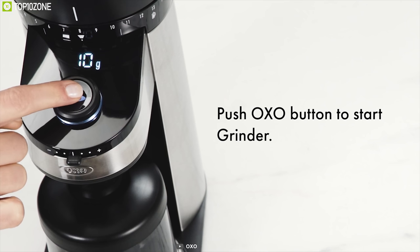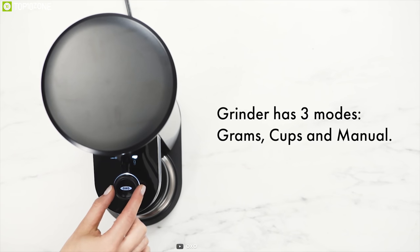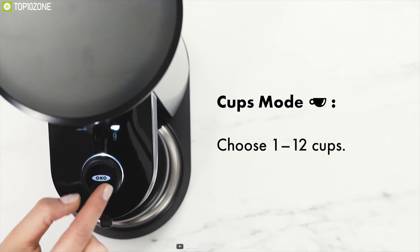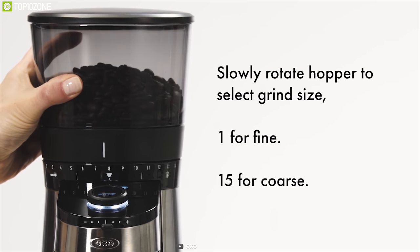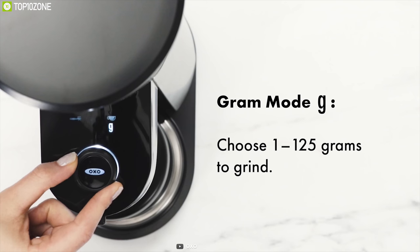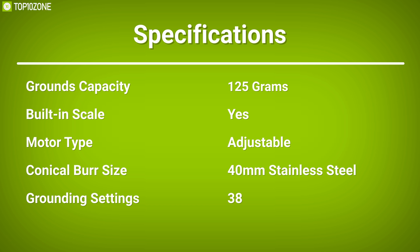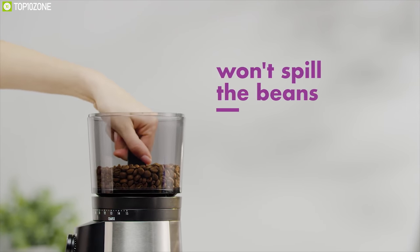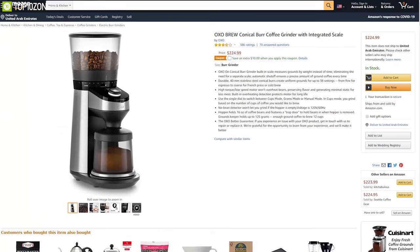With just a push of a button, its adjustable-speed motor won't overheat beans, preserving flavor and generating minimal static for less mess. Built-in overheating detection protects the motor long-term. A single dial switches between cups mode, grams mode, or manual mode. The hopper holds 16 ounces of coffee beans with a trapdoor to keep beans in when removed, and the groundskeeper holds up to 125 grams — enough for 12 cups. With excellent reviews, you can get it online.